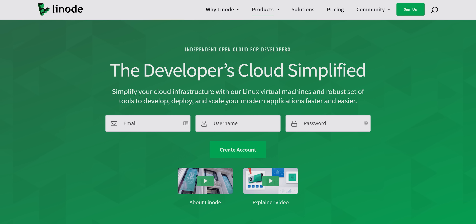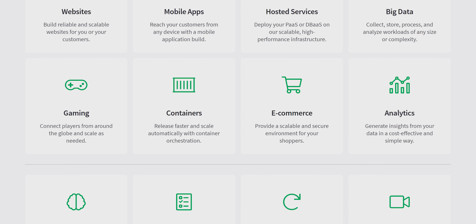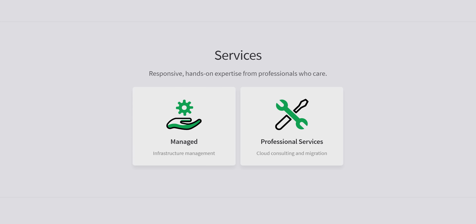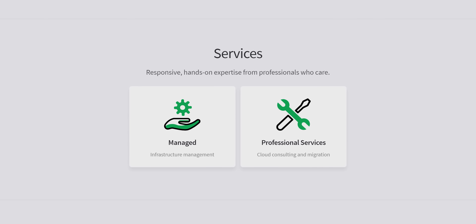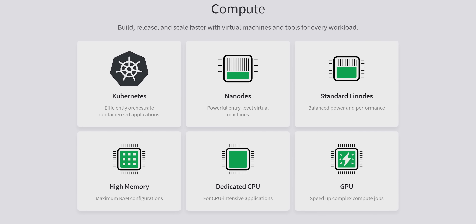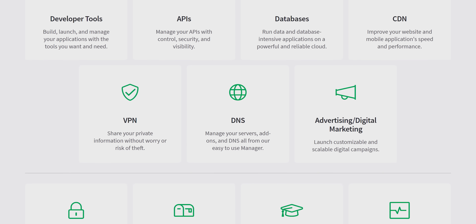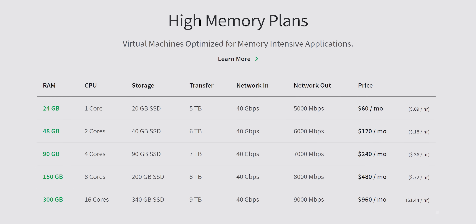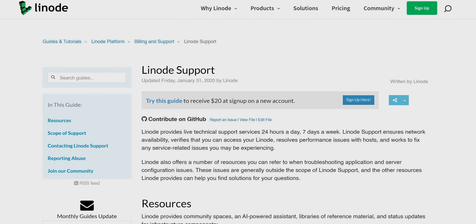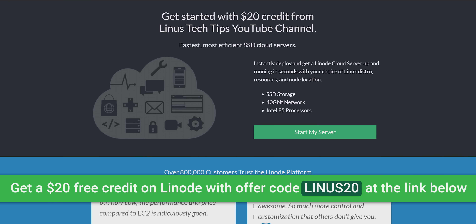Linode provides virtual servers that make it easy and affordable to host your own app, site, or service in the cloud. They've got a DIY option for full custom setups or one-click apps to deploy Minecraft, CS:GO servers, WordPress, and more — you can even spin up your own VPN. Affordable pricing with no hidden fees, and 100% human 24/7/365 customer service via phone or support tickets. Get $20 in free credit with code LINUS20 or by clicking the link in the video description.